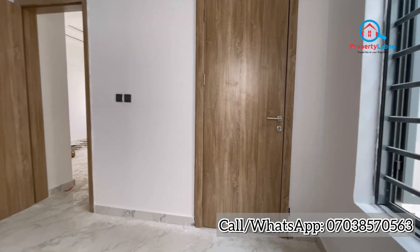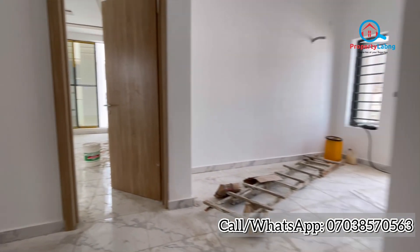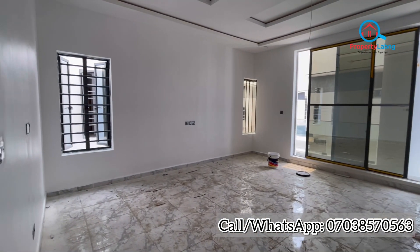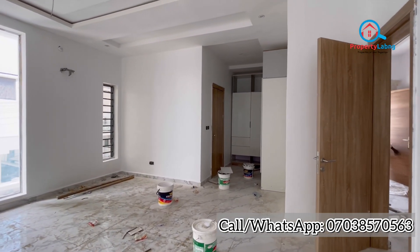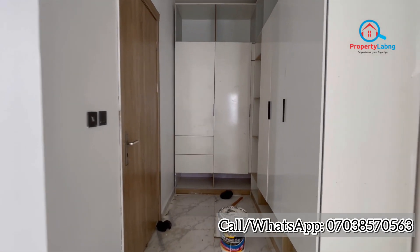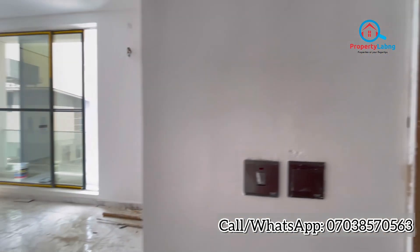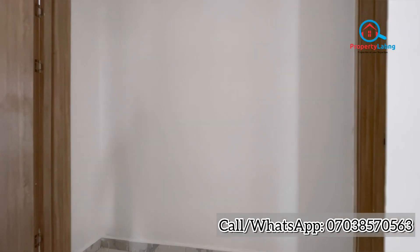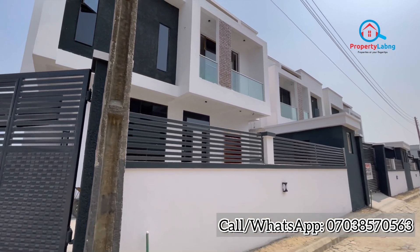You can see the wardrobe, the toilet, and the bedroom — though the place is currently locked. Now let's take a look at the owner's suite — a spacious one with a walk-in closet, toilet, bathroom, and shower. This is a massive, lovely four-bedroom fully detached duplex. For more information on how you can own this property, call the number below, book your inspection, and come take a look at this wonderful masterpiece. Thanks for watching, bye!